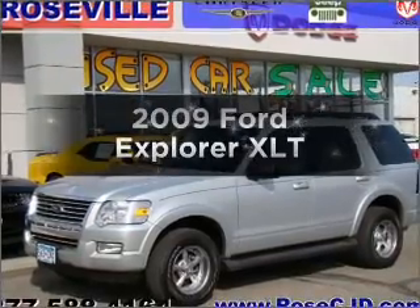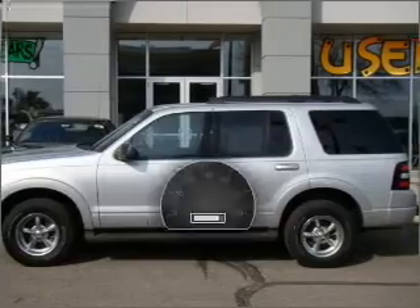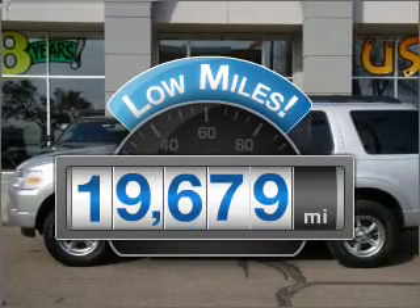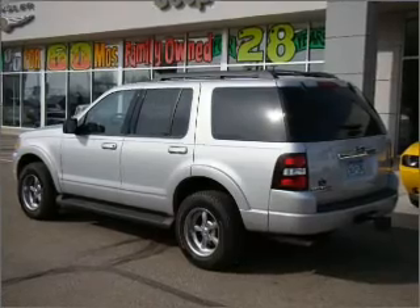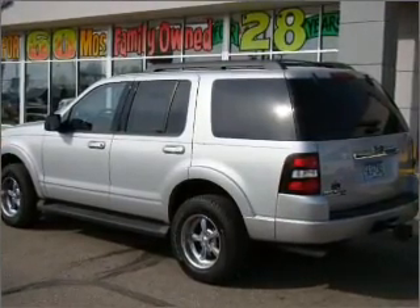Imagine yourself in this 2009 Ford Explorer. This is the set of wheels you've been looking for. Low mileage is an important factor in your purchase, and this vehicle delivers a low odometer reading with a reliable six cylinder engine connected to a smooth shifting five speed automatic transmission.